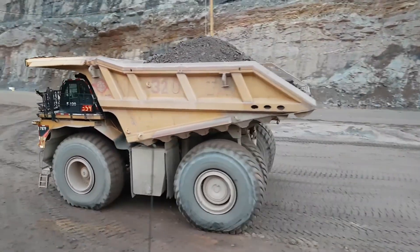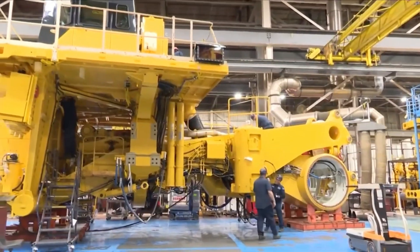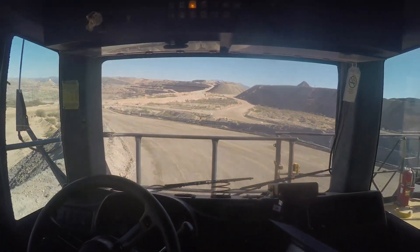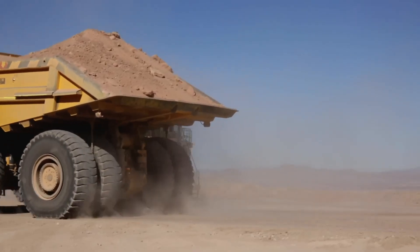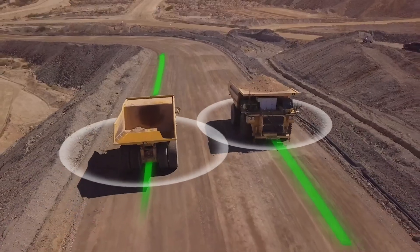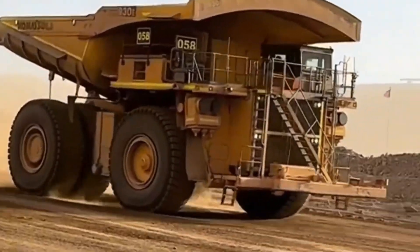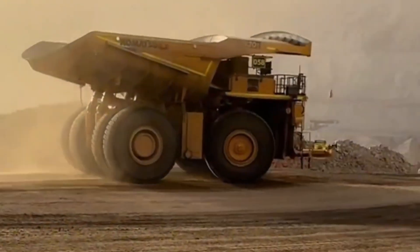Despite its size, it's designed to operate with just one person in the cabin. Number 3: Komatsu 980E-4. Meet Japan's answer to the mining world. The Komatsu 980E-4 has a payload of 400 tons and blends muscle with brains thanks to its advanced on-board diagnostic system. Its diesel-electric drive means better fuel efficiency and reduced emissions — a huge leap for sustainability in mining. The 980E-4's engine packs 3,500 horsepower, and it uses radar and GPS for autonomous navigation in select mines. Used heavily in Chile and Indonesia, it helps move mountains — literally. Fun fact: its truck bed alone is the size of a small basketball court.